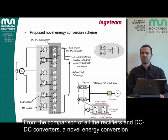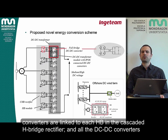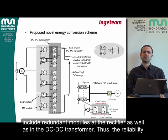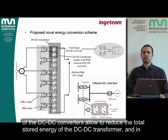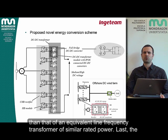From the comparison of all the rectifiers and DC-DC converters, a novel energy conversion scheme has been proposed, where input-parallel output series-connected full-bridge DC-DC converters are linked to each H-bridge in the cascaded H-bridge rectifier, and all the DC-DC converters are series-connected at the output, thereby achieving high output voltage levels. Its high modularity allows the avoidance of series and parallel connection of semiconductors and enables inclusion of redundant modules at the rectifier as well as in the DC-DC transformer, thus increasing the reliability of the scheme. Converter failures can be easily managed by modifying the modulation index of the CHB rectifier's H-bridges. Moreover, the relatively high operational frequency of the DC-DC converters allows reduction of the total stored energy in the DC-DC transformer, and the volume of all the medium-frequency transformers is lower than that of an equivalent line frequency transformer of similar rated power.